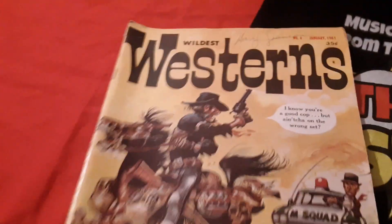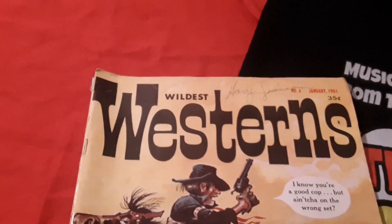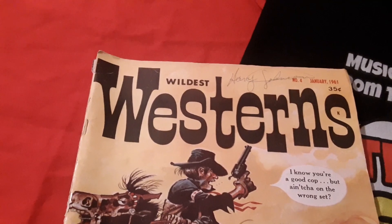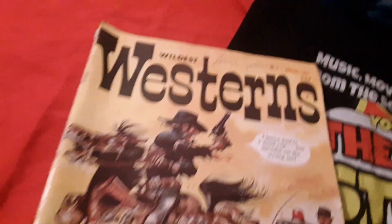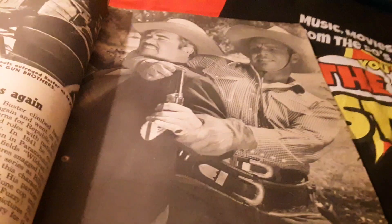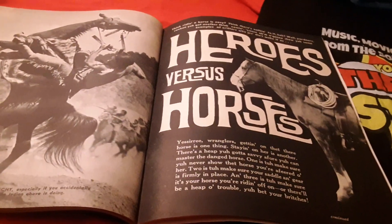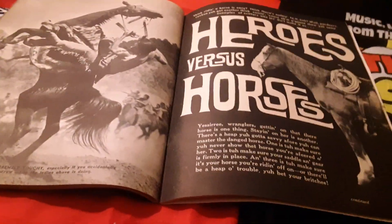Let's finish off with this other magazine I picked up. It's not really a comic book — it's called Wildest Westerns. It's a 35-cent magazine from January 1961, number four. I really, really like this one. It covers all the really cool old West stuff with lots of pictures — all the Western action that was going on back in 1961. It's even got something about heroes and their horses, and I just bought some hero horses comics.